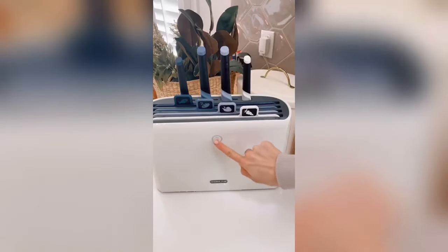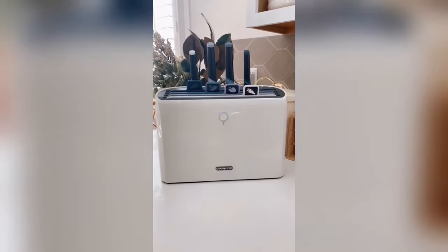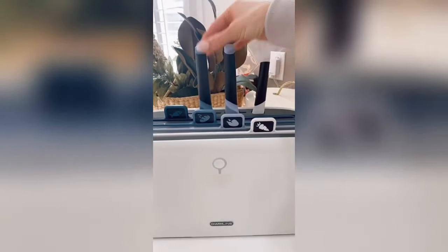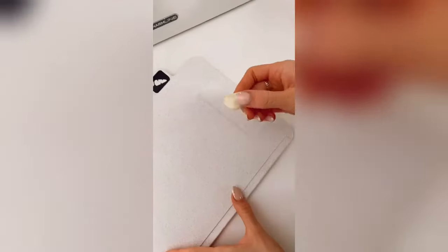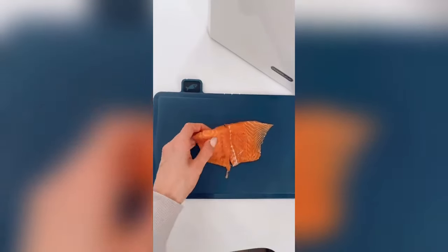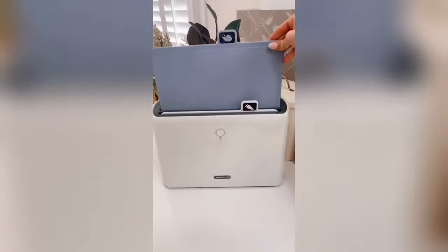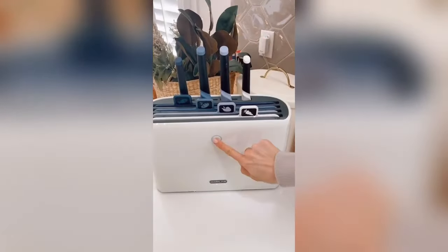Amazon kitchen favorite: this is the world's first self-cleaning cutting board system that cleans and dries your boards for you. The system comes with four color-coded boards and matching cutlery so all produce, meats, and fish stay separate while meal prepping. Each cutting board has unique features like a built-in mincer for produce and a non-slip surface for filleting fish. Once you're done, simply rinse all items with water and put them back into the system where it will dry and use UV light to clean.